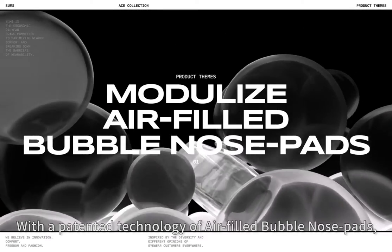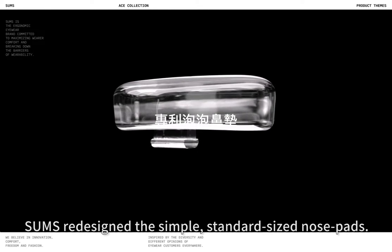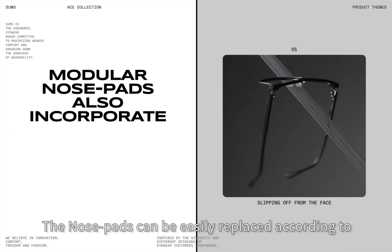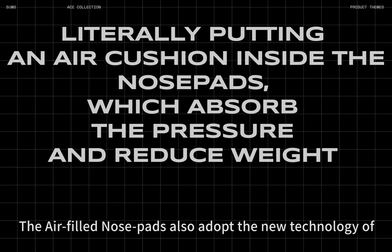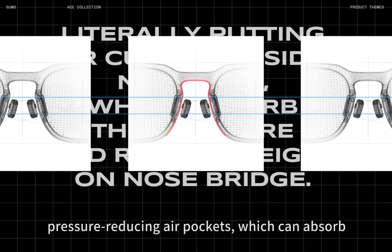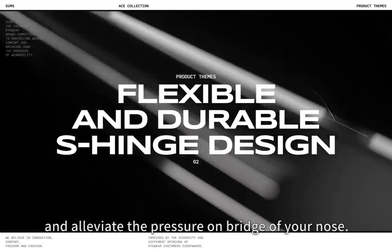With a patented technology of air-filled bubble nose pads, Some's redesign the simple standard-sized nose pads. The nose pads can be easily replaced according to the height of the bridge of your nose and comfort. The air-filled nose pads also adopt the new technology of pressure-reducing air pockets, which can absorb and alleviate the pressure on the bridge of your nose.